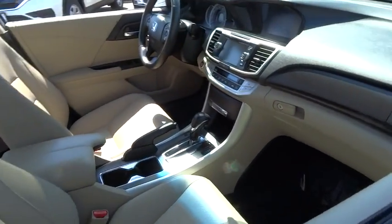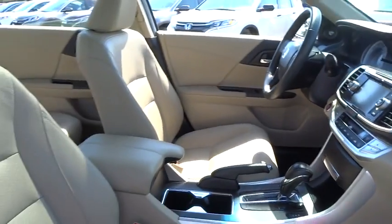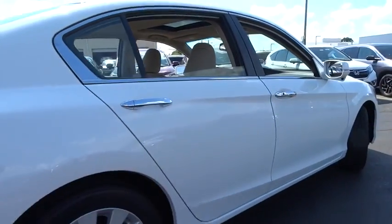Here are some of this vehicle's great options: power passenger seat, keyless entry, traction control, anti-lock braking system, stability control, lane departure warning, backup camera, steering wheel audio control, Bluetooth, leather-wrapped steering wheel.